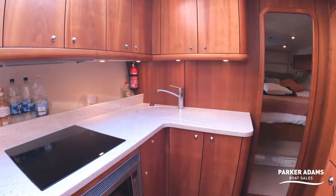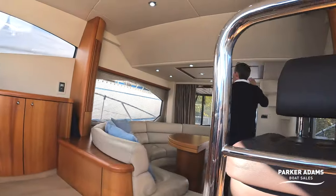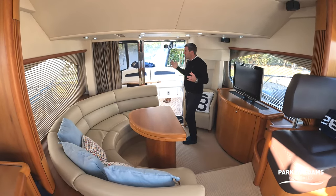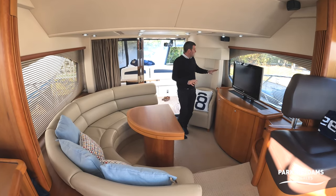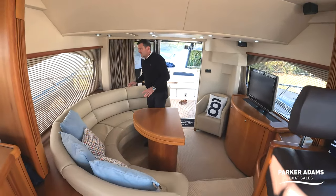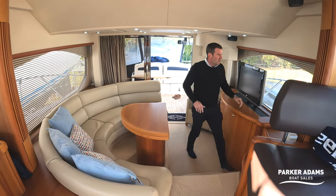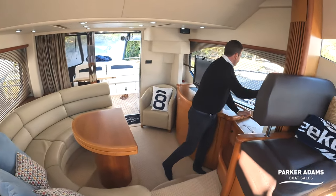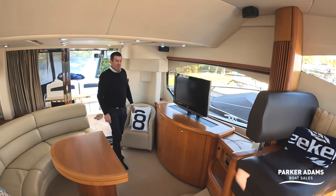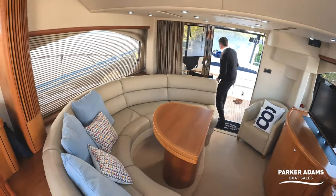Coming back up through the galley and into the main saloon. Everything is in lovely condition — headlinings are in nice shape with no sagging or water stains. The big saloon windows, when you open the blinds, flood the room with light — a massive area. Really nice on both sides.